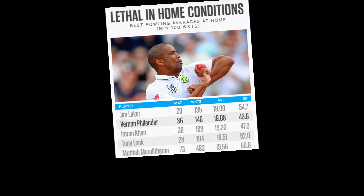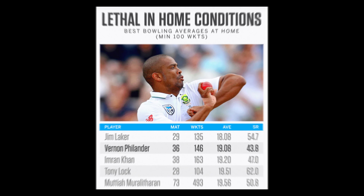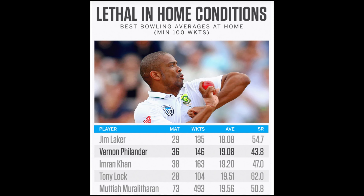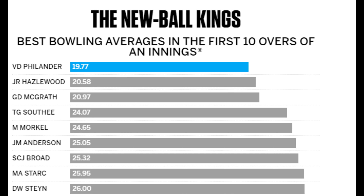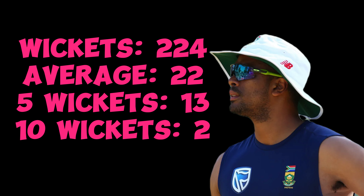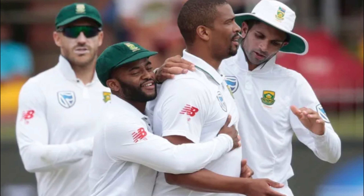A look at his career stats shows what a top bowler he was. At home he averaged 19 with the ball, taking 146 wickets, placing him second on the all-time list for bowling averages at home with a minimum of 100 test wickets. His control and movement were amplified by his use of the new ball — since January 2002, with a minimum of 300 overs bowled, he has the best bowling average in the first 10 overs of an innings. In all, he took 224 test wickets at an average of 22, with 13 five-wicket hauls and 2 ten-wicket match hauls. Although his style was not suited to subcontinent conditions, he provided control and formed an effective partnership with the likes of Dale Steyn.